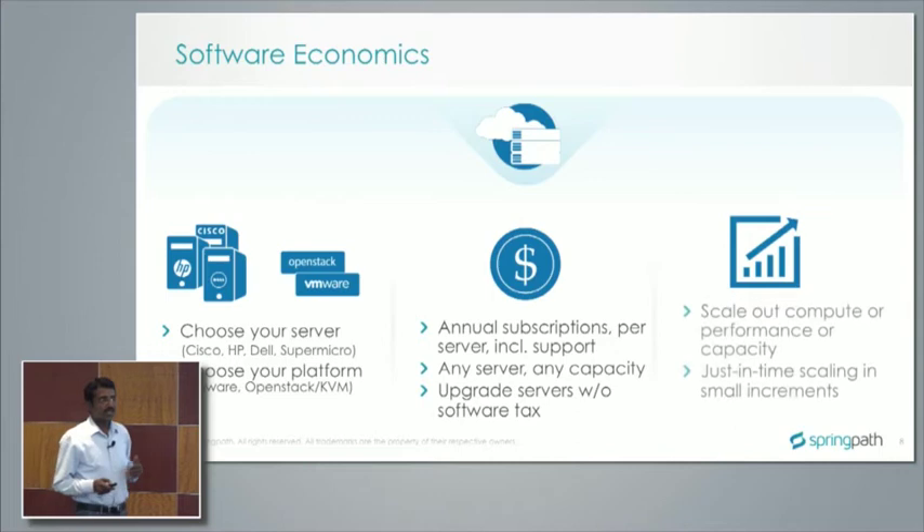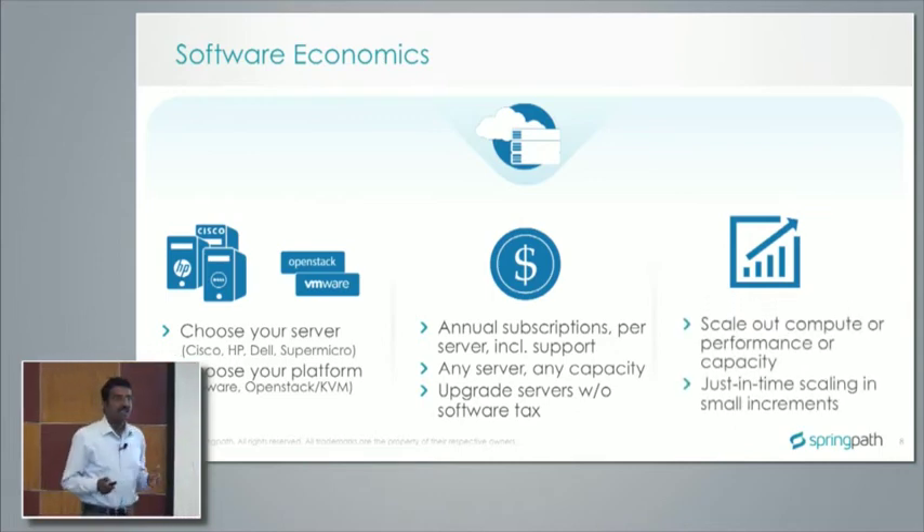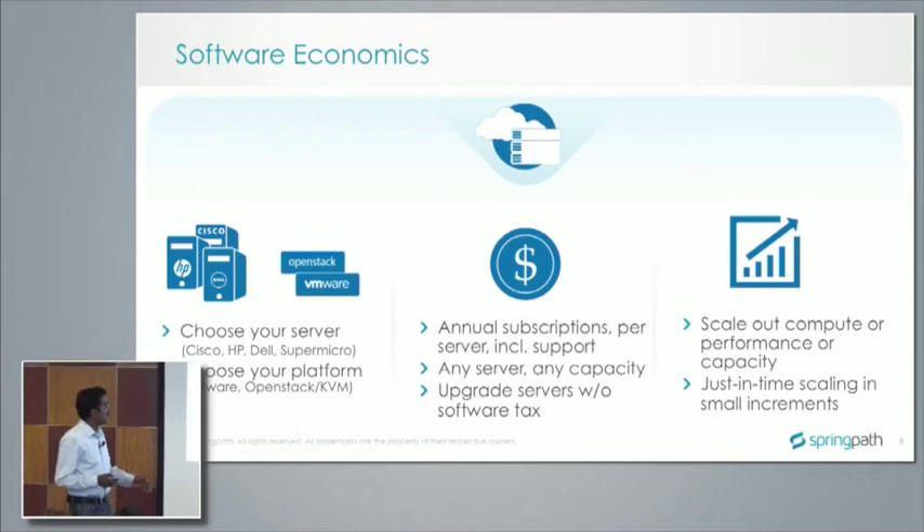On the software economics side, this is a completely 100% software solution deployable on prescribed servers: Cisco, HP, Dell, and Supermicro. We have a hardware compatibility list shared with customers and available on our website. We support all modern generation servers from these vendors. In our 1.0 product we support VMware 5.5 and upward, and we are rolling out a beta OpenStack with KVM next month.